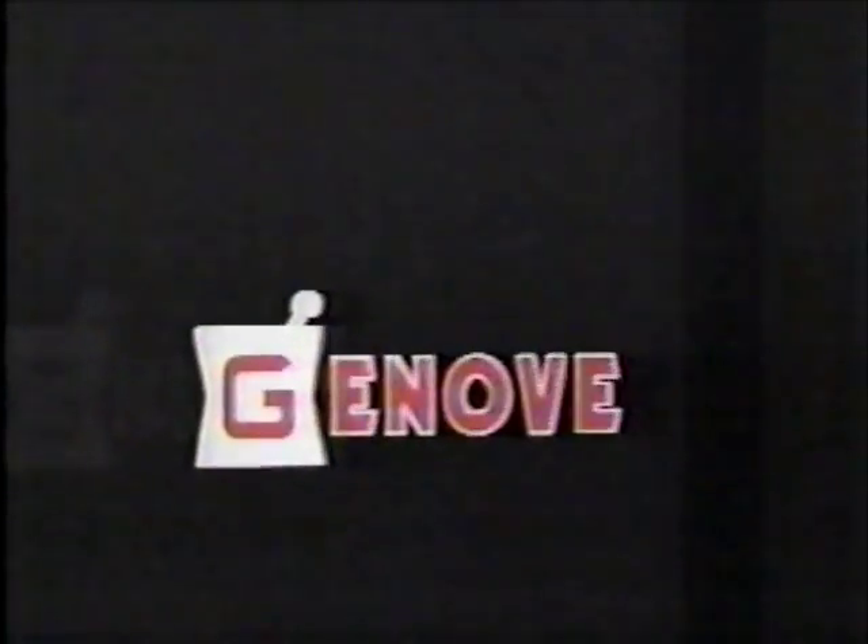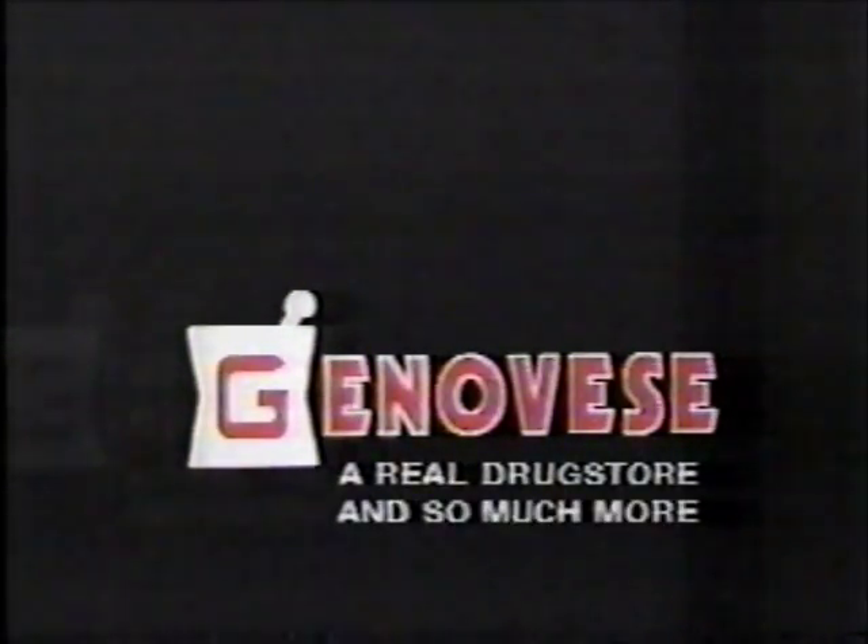The GenCare Pharmacy Computer System. Now at Genovese, a real drugstore.